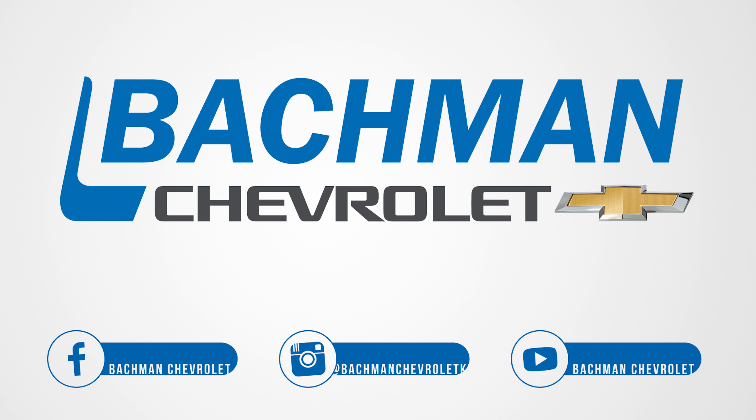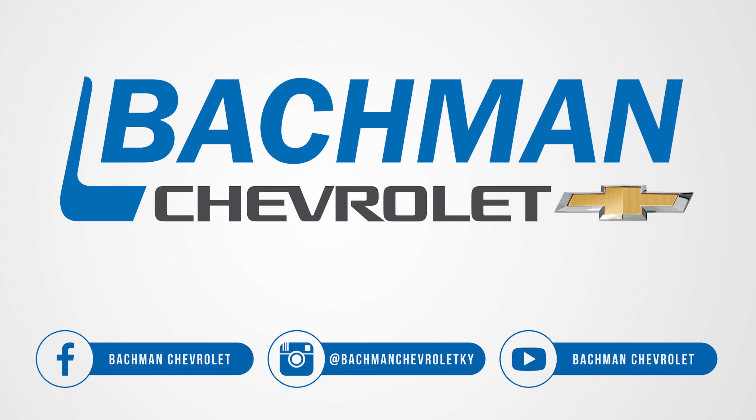If you found this video helpful, hit the thumbs up button, leave us a comment below, and don't forget to subscribe for more news, demos, and how-to's on the 2019 Chevy Camaro and all other Chevy vehicles.